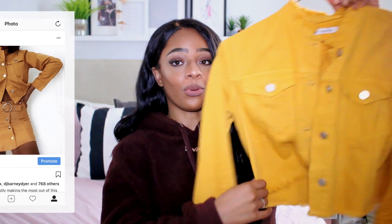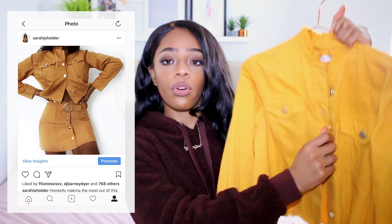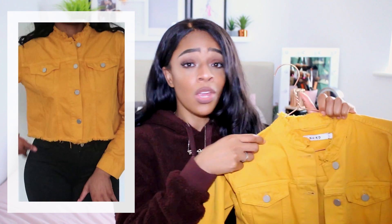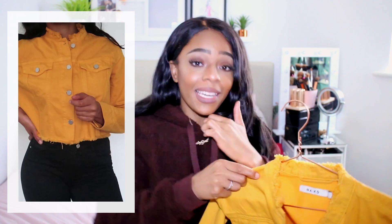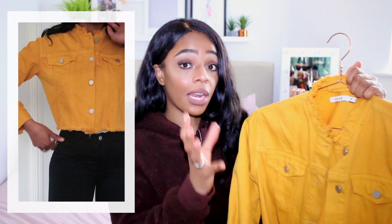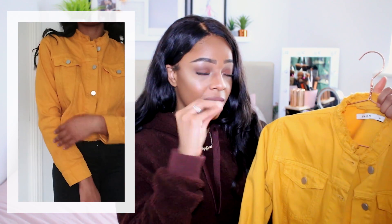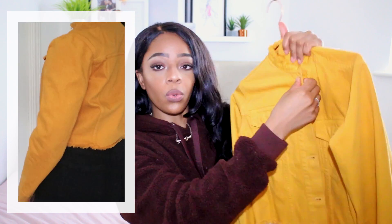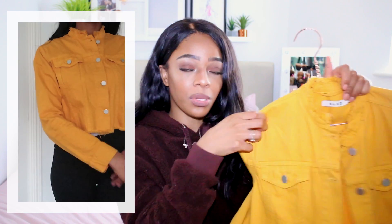Another piece that you all went wild for on my Instagram was this mustard yellow cropped denim jacket from NAKD Fashion. It's got a frayed hem and frayed neckline. I wore this to London Fashion Week and had so many people ask where it was from. I got it in a size 36. Yellow was huge in summer but mustard transitions perfectly into autumn. I actually wore this as a top by doing up all the buttons with some wide-leg flared trousers.